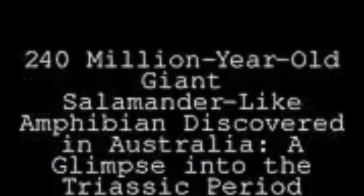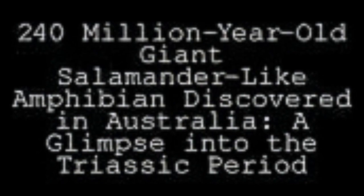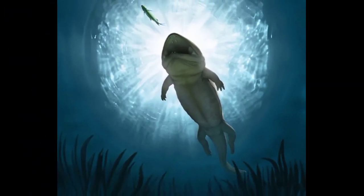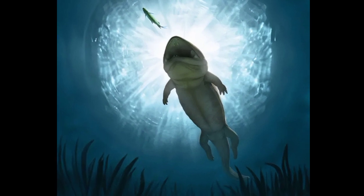A 240-million-year-old fossil of a giant amphibian was discovered in a retaining wall in New South Wales, Australia in the 1990s. The fossil was formally named and described by scientists at UNSW Sydney and the Australian Museum in August 2023.